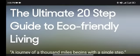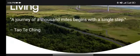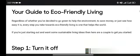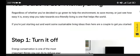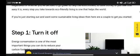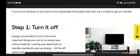The ultimate 20-step guide to eco-friendly living. A journey of a thousand miles begins with a single step. This is a guide to eco-friendly living. Regardless of whether you have decided to go green to help the environment, to save money, or just to see how easy it is, every step you take towards eco-friendly living is one that helps the world.